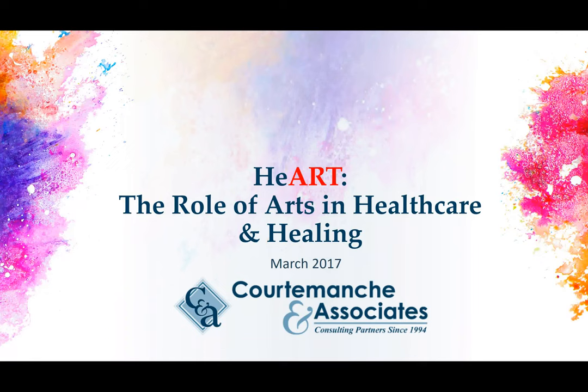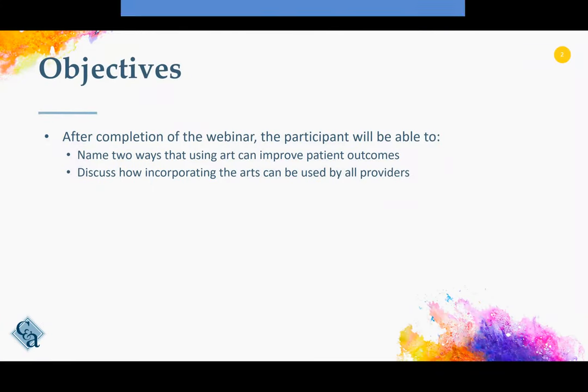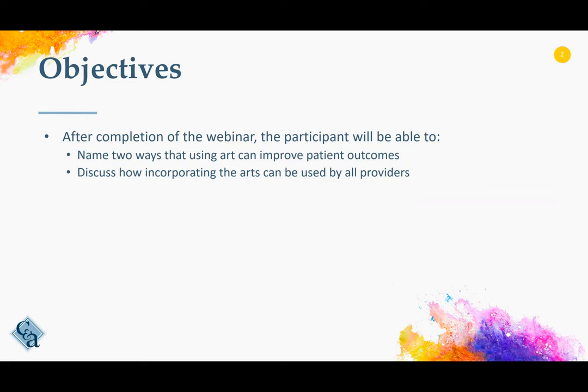Hello, welcome to HART, the role of arts in healthcare and healing. The objectives for today are to be able to name at least two ways that using art can improve patient outcomes, and to discuss how incorporating the arts can be used by all providers.